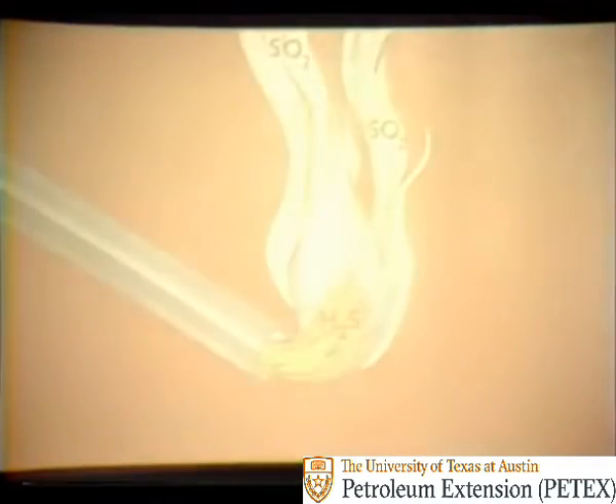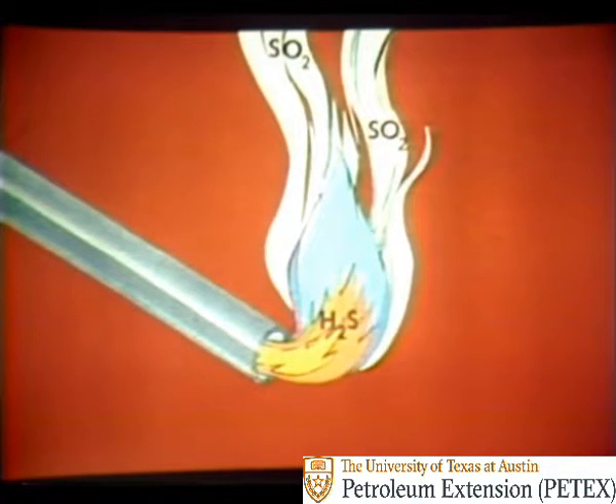There's nothing wrong with your projector — this is what H2S looks like. That's right: it has no color and is transparent. You cannot see it. But H2S will burn and explode in air. When it burns, it produces another dangerous gas called sulfur dioxide, or SO2.